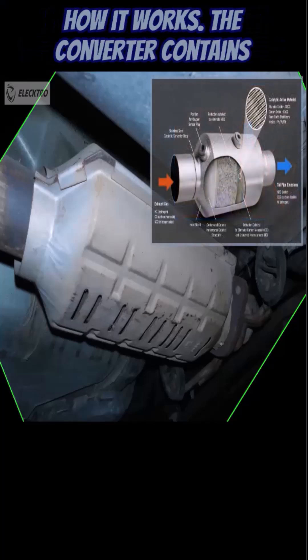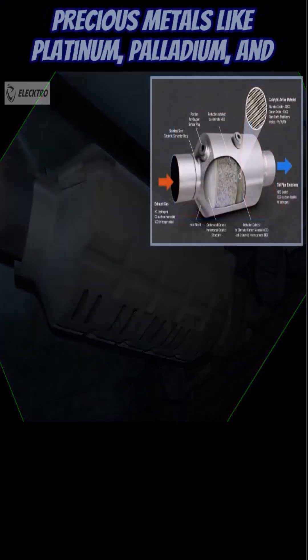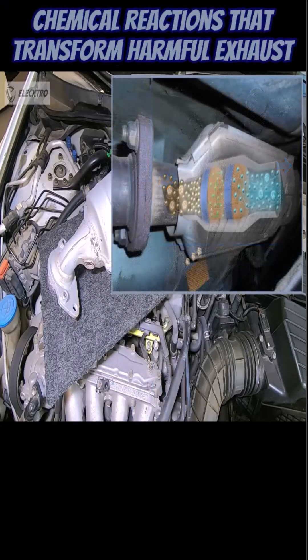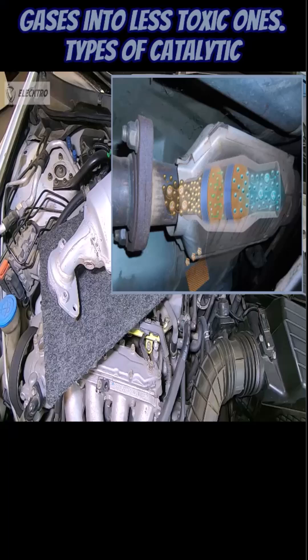How it works: The converter contains precious metals like platinum, palladium, and rhodium, which act as catalysts to speed up chemical reactions that transform harmful exhaust gases into less toxic ones.